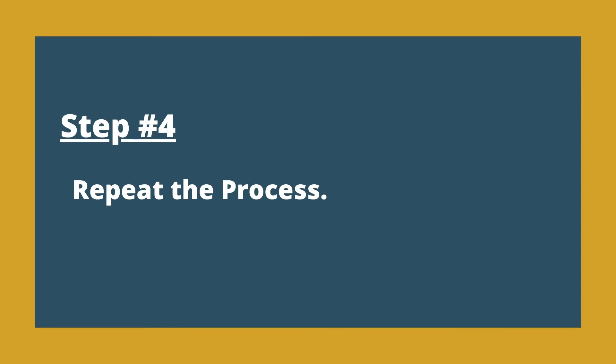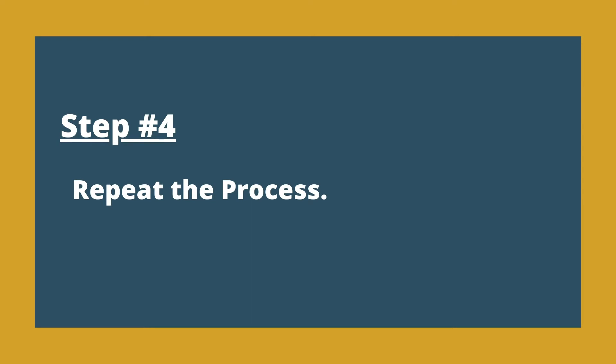The last step is to repeat the process. You've already done one of the components and had a success — now let's add something to it. Let's take component number two and master that, then master component number three. You don't move to component two until you master component one. As a person masters each component part, confidence is really going to grow and it becomes much easier to practice the next part.